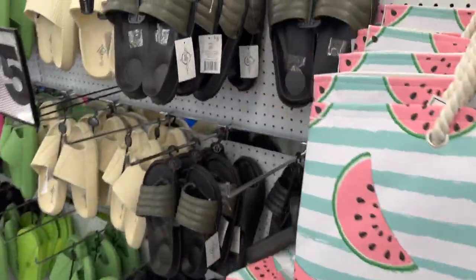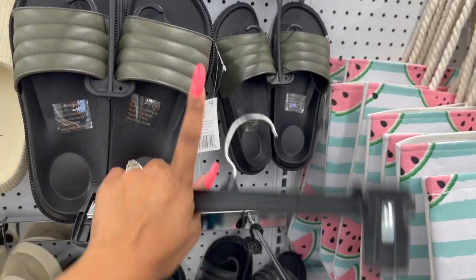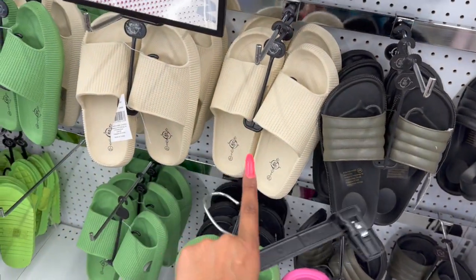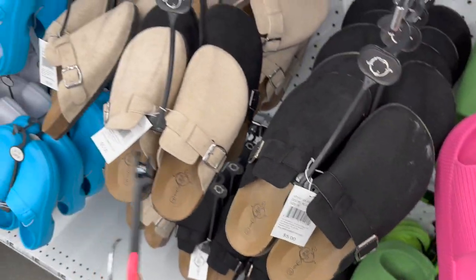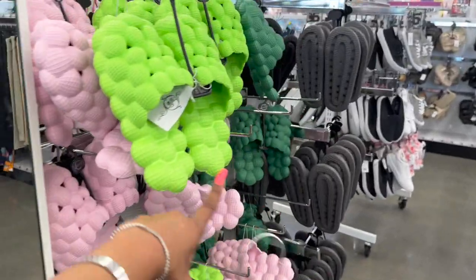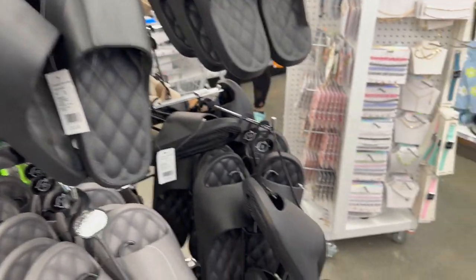First thing I'm seeing are a bunch of new sandals. These are definitely new for five dollars — they have green, black, cream, two different shades of green, and pink. They also have these faux little Birkenstocks, which are really cute in black and cream. They have these which remind me of clogs, and over here they have these in various colors for five dollars, plus little slippers in men's gray and black for five as well.